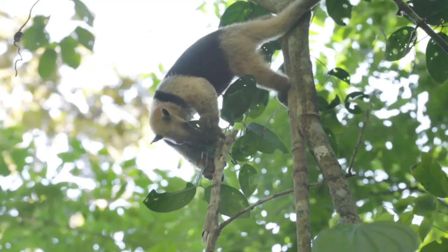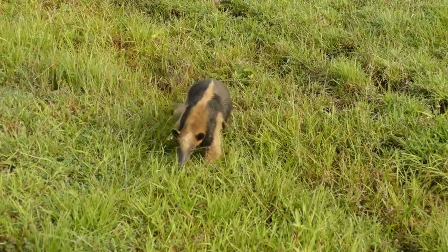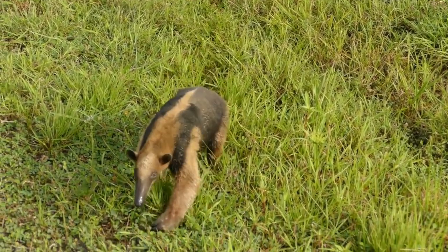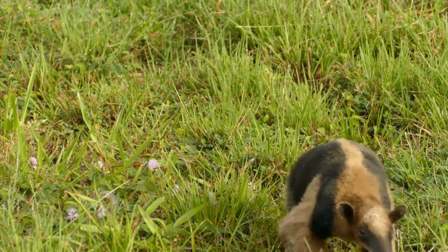Solitary by nature, they carry their single offspring on their backs. Although not endangered, habitat destruction poses a threat, making conservation crucial. In cultures they hold significance, and their role in controlling insect populations underscores their importance in their diverse habitats.